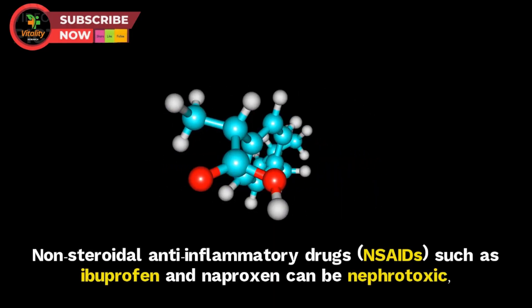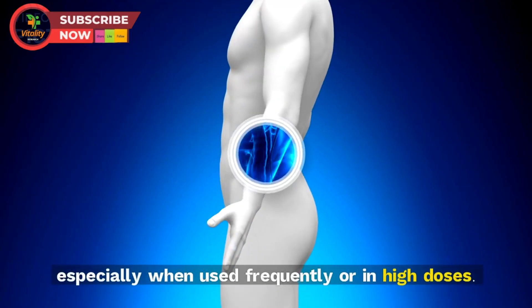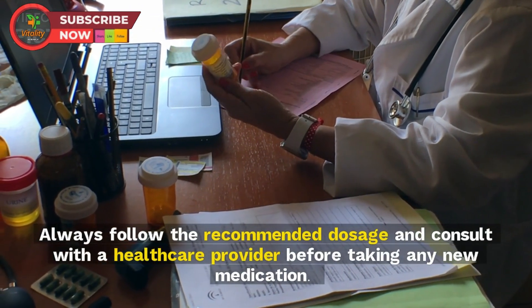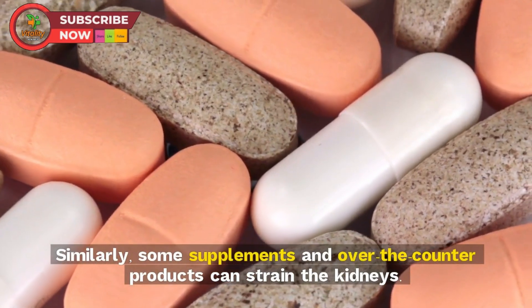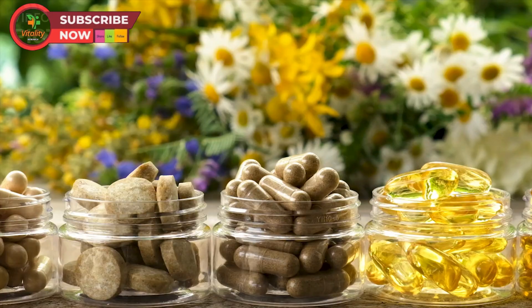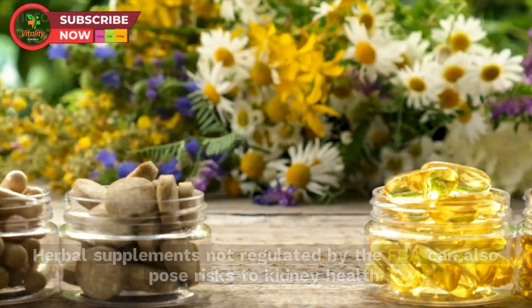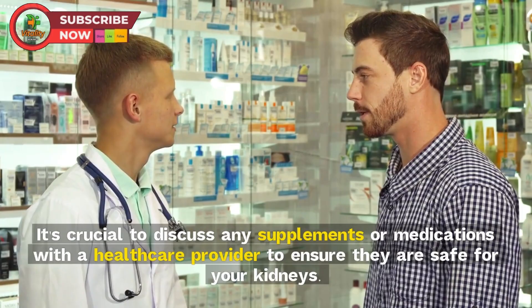Tip 10: Avoid nephrotoxic substances. Certain medications, supplements, and substances can be harmful to the kidneys. NSAIDs such as ibuprofen and naproxen can be nephrotoxic, especially when used frequently or in high doses. Creatine supplements, often used by athletes and bodybuilders, can increase creatinine levels. Herbal supplements not regulated by the FDA can also pose risks. Always discuss any supplements or medications with a healthcare provider to ensure they are safe for your kidneys.